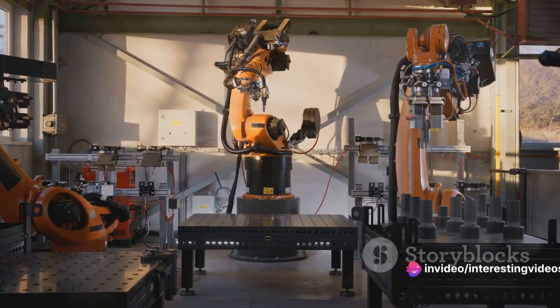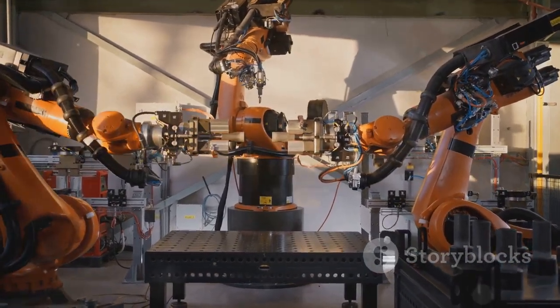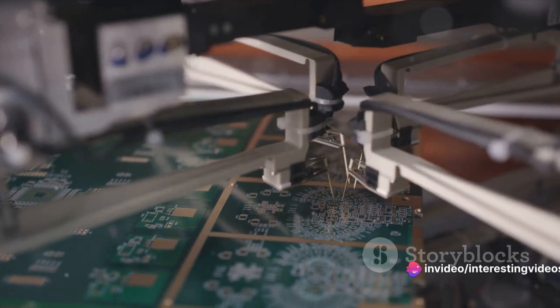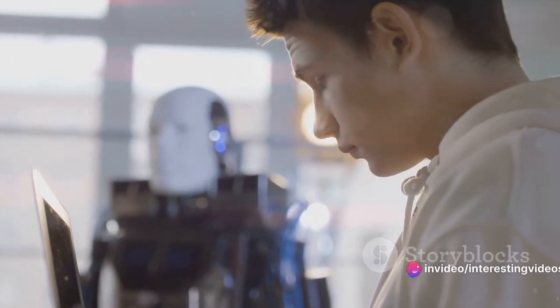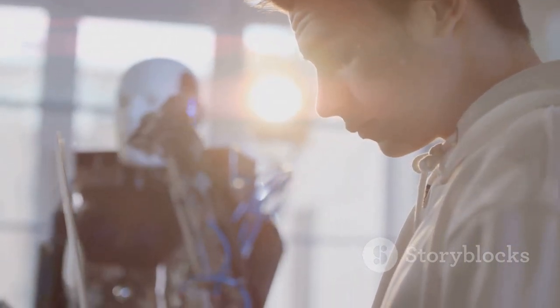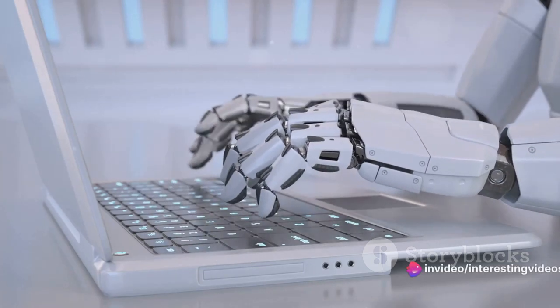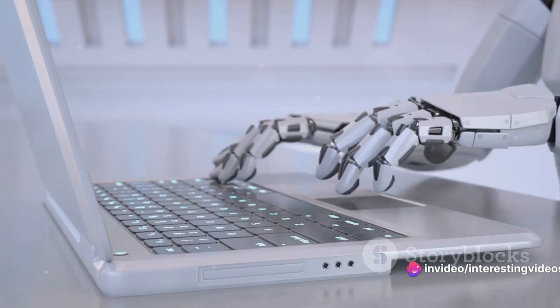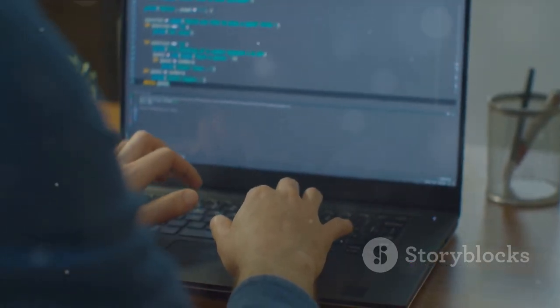These components form the skeleton and the nerves. But what about the soul — the programming that guides these machines? The soul of a robot lies in its programming. Just like the human brain commands our bodies, programming instructs robots on how to perform tasks. It's the coding and algorithms that serve as the puppet master, directing every move a robot makes. Picture an algorithm as a recipe — a step-by-step guide that tells a robot exactly what to do and when to do it. Coding, on the other hand, is the language used to write these recipes.